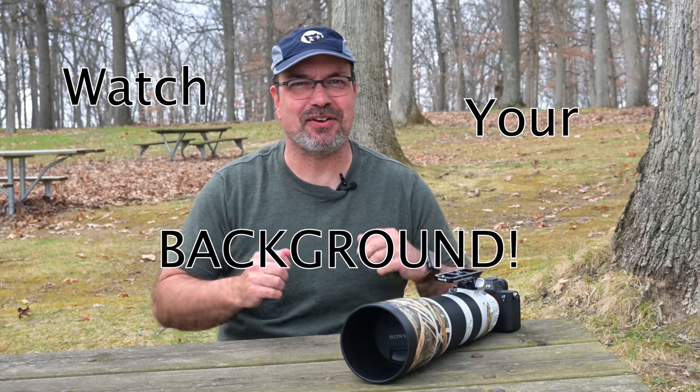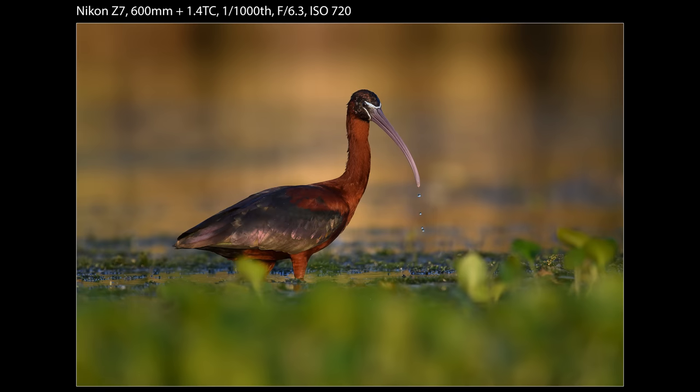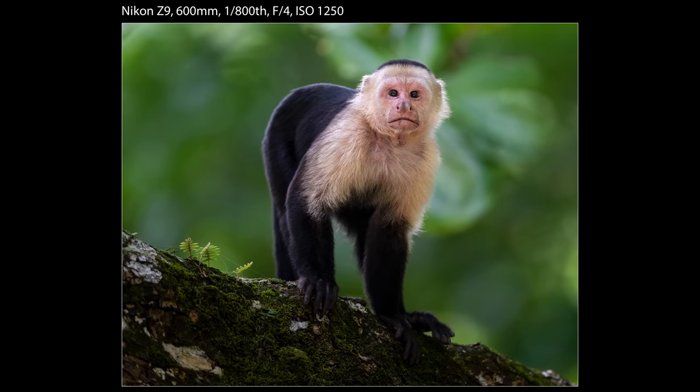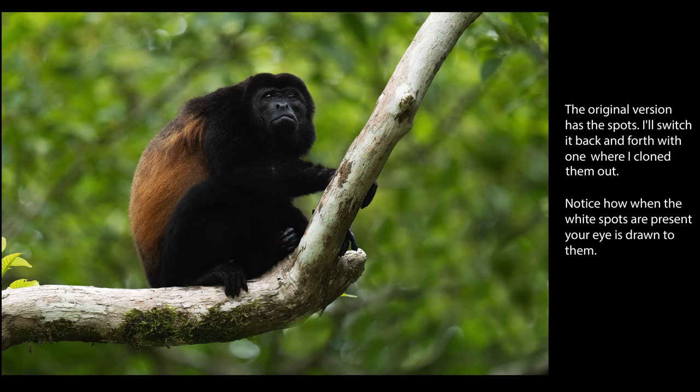Mistake number three: not paying attention to the background. If you've been on a workshop with my wife and me, you know we're constantly saying 'watch your backgrounds.' For me, the background makes or breaks a wildlife shot. When I see an animal I immediately start looking for backgrounds — I'm thinking about what angle to shoot from, looking at the background as much as the animal. I want to avoid a solid background with bright spots, because bright spots are the first thing our eyes go to in a photo.